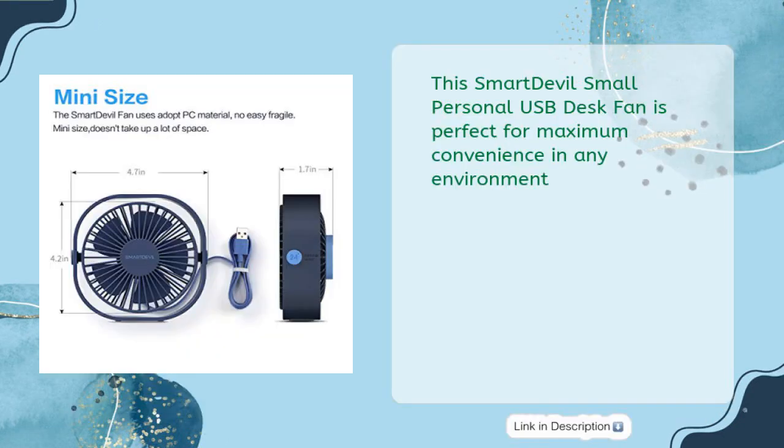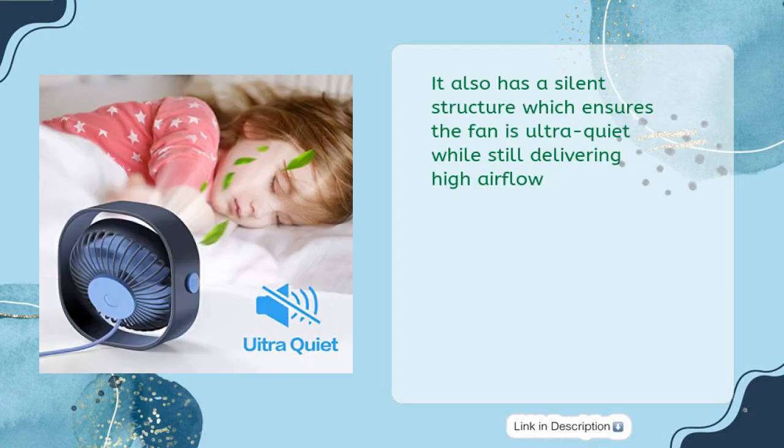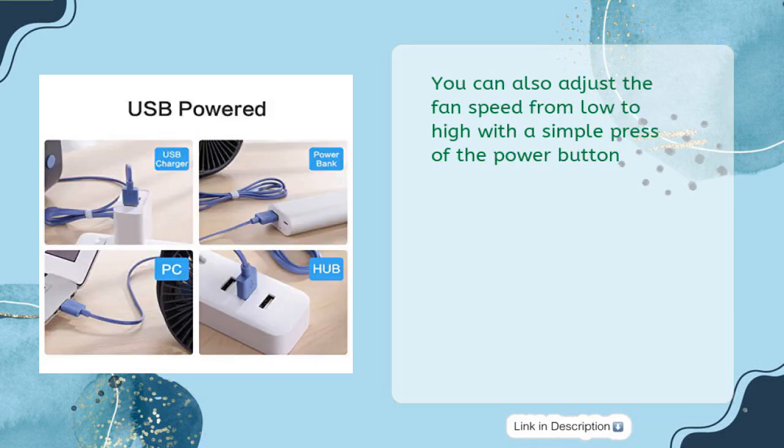This Smart Devil small personal USB fan is perfect for maximum convenience in any environment. With its 6-ounce lightweight design and 360-degree tilt rotation, you can comfortably direct the cooling air circulation wherever you need. It also has a silent structure which ensures the fan is ultra quiet while still delivering high airflow.